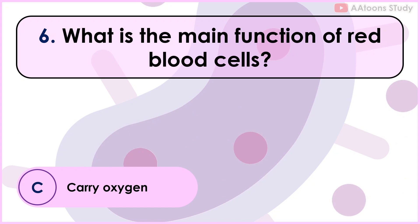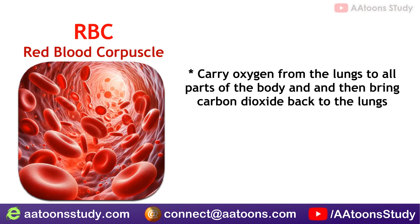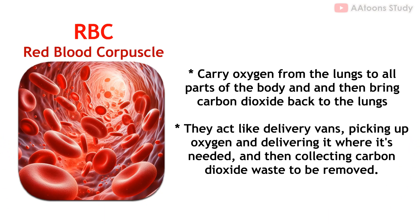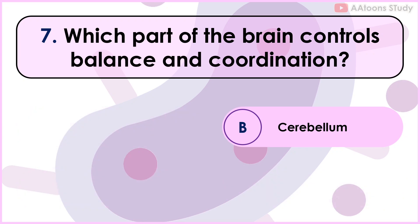What is the main function of red blood cells? Carry oxygen. The main function of red blood cells is to carry oxygen from the lungs to all parts of the body and then bring carbon dioxide back to the lungs to be exhaled. They act like delivery vans, picking up oxygen and delivering it where it's needed, then collecting carbon dioxide waste to be removed. Red blood cells are crucial for transportation of oxygen and carbon dioxide.